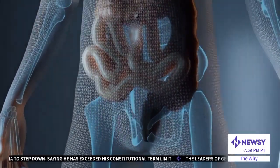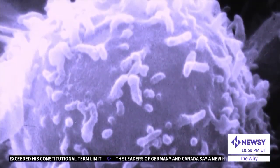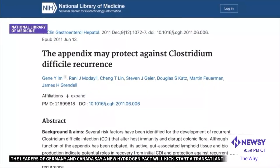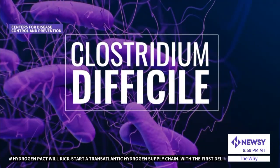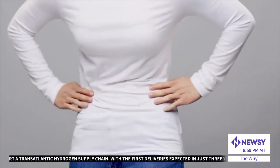Other research gives the appendix credit for strengthening our body's immunity. The appendix has lymphoid cells that help the body fight off infection. Some research has shown people without their appendix are more likely to have severe illness if they become infected with C. diff — Clostridium difficile — a germ that can cause severe diarrhea and colon inflammation, and in some cases can be deadly.